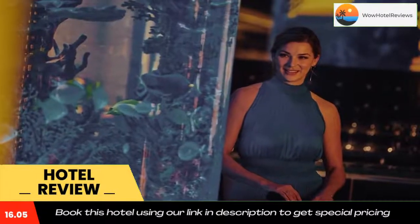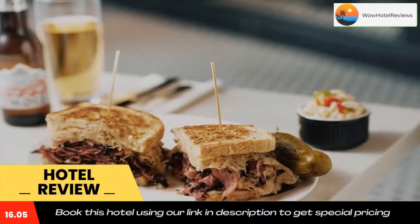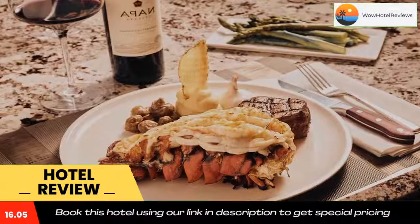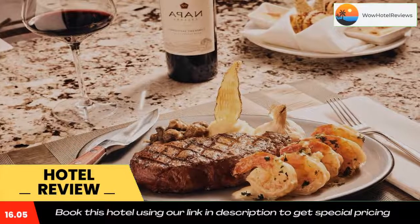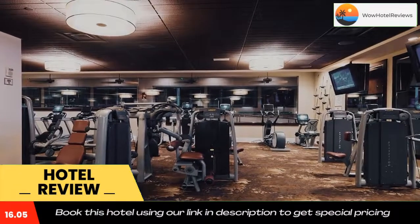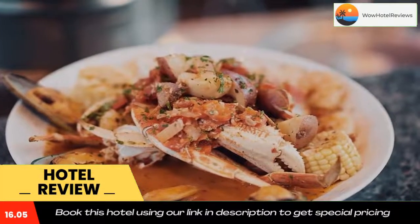Rooms at the Atlantis Casino Resort are equipped with a coffee maker and cable TV, with 24-hour room service and movies on demand. Conference rooms are located on site, and the hotel is directly connected to the Reno Sparks Convention Center through a skybridge. Reno Town Mall is within a five-minute walk. Use our link in the description to get a special discount on this hotel — don't forget to like and subscribe to our channel.